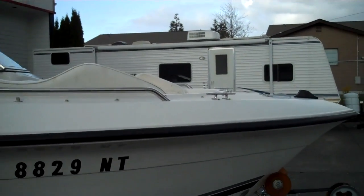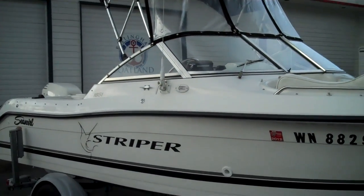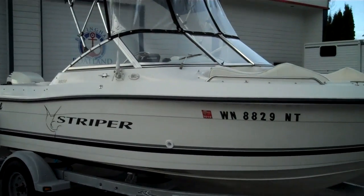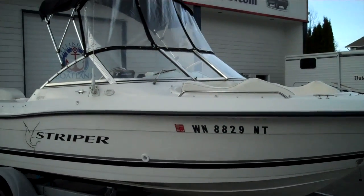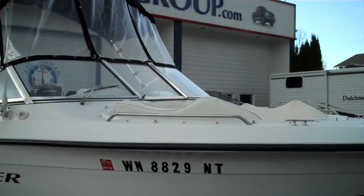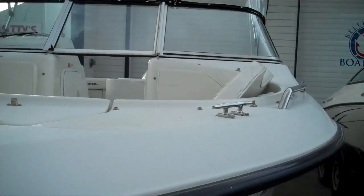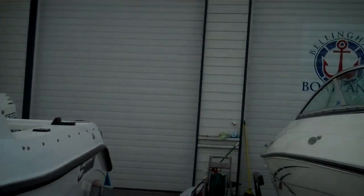Once again — static display, year 2001, 1851 Sea Swirl Striper, whole package on the trailer, no additional fees, under 11 grand. Please give us a shout anytime at 360-756-6545. We're passionate about what we do. We are Bellinghamboatland.com. Thanks for watching!